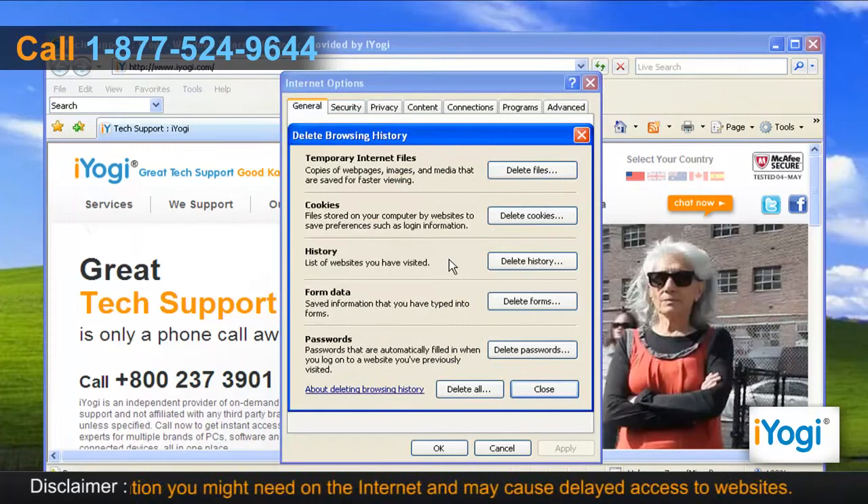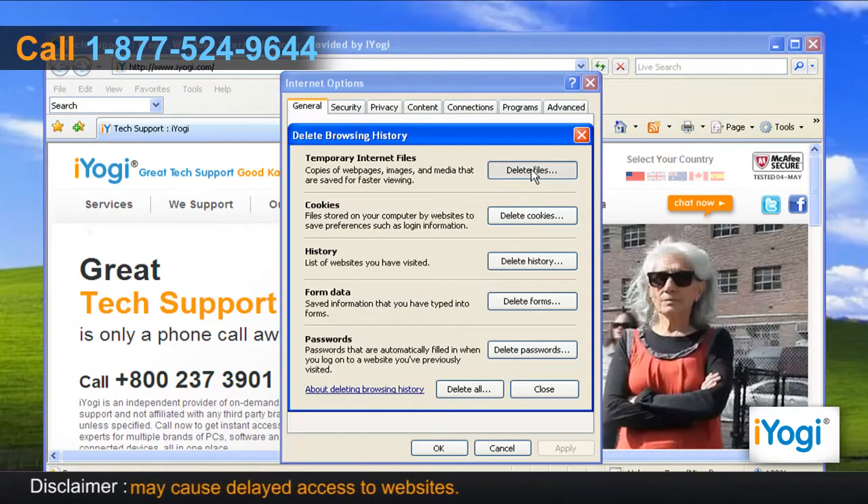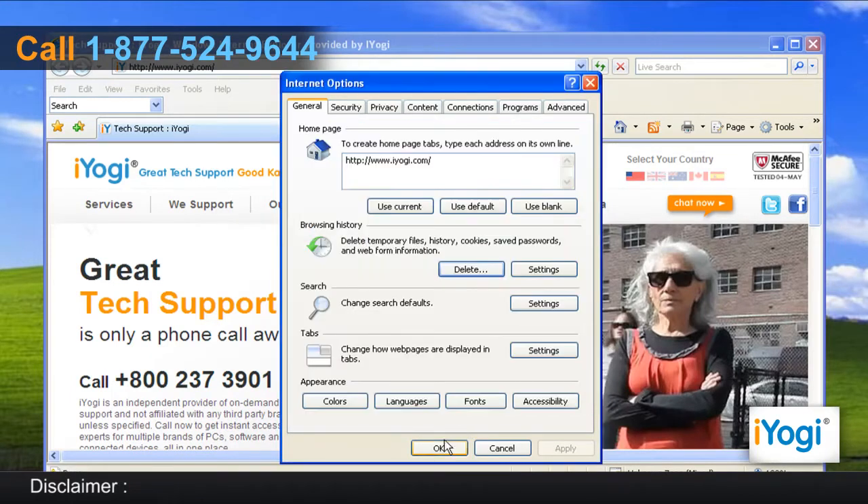A new window will now pop up. Click on Delete Files listed in the Temporary Internet Files section. Click on Yes to confirm. Click on Close and then click on OK.